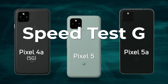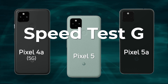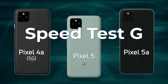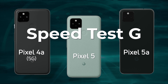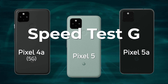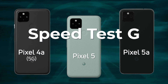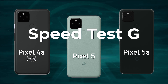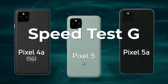Google has released the Pixel 5a with the Snapdragon 765G. But you might be scratching your head wondering what's the difference between a Pixel 5 and a Pixel 5a, because the Pixel 5 also had a Snapdragon 765G. In fact, the Pixel 4a 5G version also had a Snapdragon 765G. So what's the difference between these three phones when it comes to performance? Let's find out by testing the Pixel 4a 5G, the Pixel 5, and the Pixel 5a.